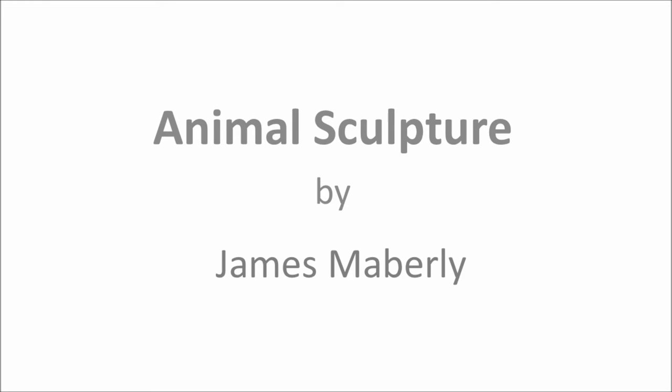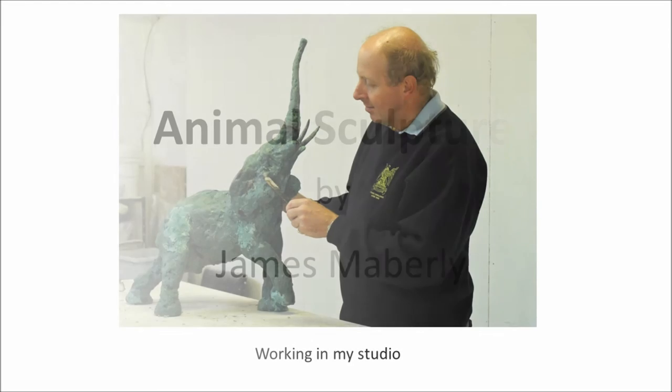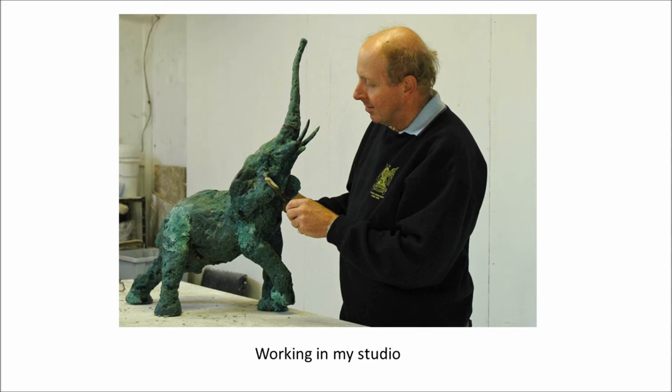Hello, this is James Mabbley. I wanted to take you through a number of sculptures which I have in the studio which are available for purchase. I have a photograph of myself on the first slide, not to show you my new hairstyle, but rather to give you an idea of the size of the next three pieces we're going to be looking at.